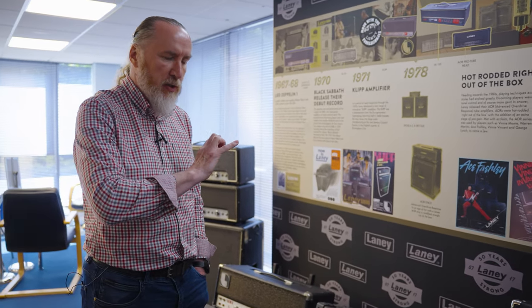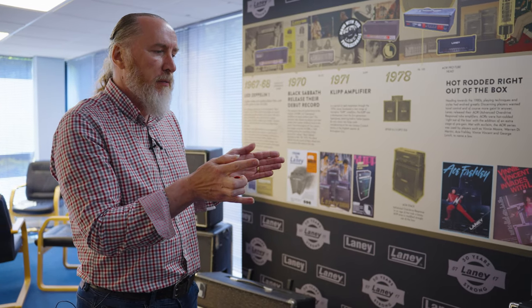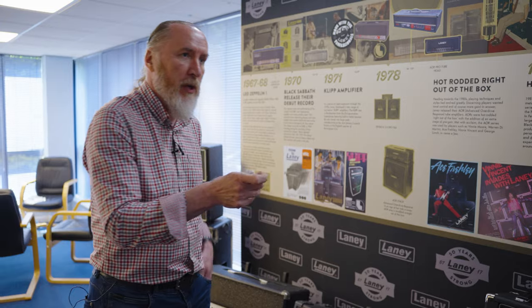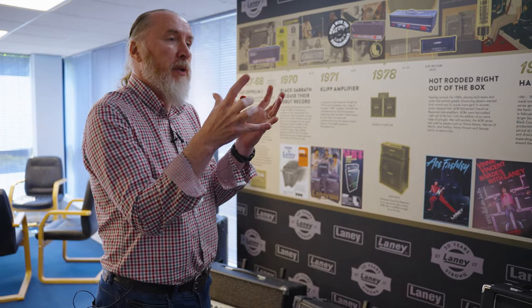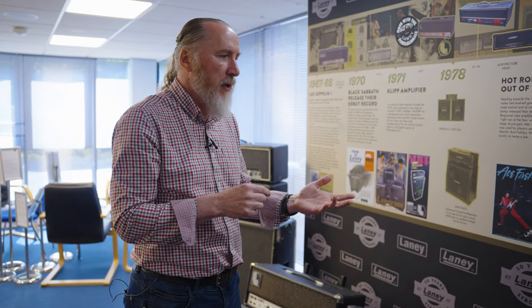A toroidal transformer provides power to the amplifier on a much smoother and wider frequency range than a box-frame transformer. When your pick hits the string, your amplifier is asked to do a lot of work very quickly, and a power transformer has to respond as fast as it possibly can across the full frequency range. A box-frame transformer responds differently — as the pick hits the string, the transients spring the transformer into life and it almost caves in on itself a little bit. It has to work really hard. As guitar players, we call that bloom.